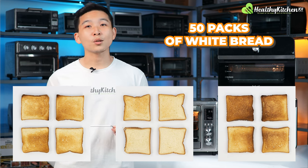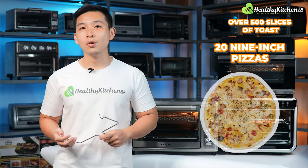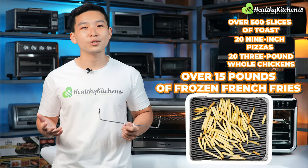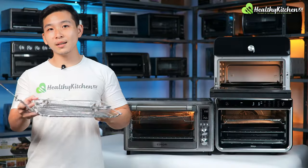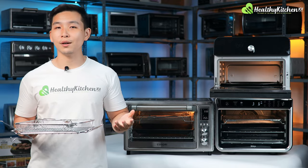Our testing procedures for toaster ovens were already designed with the inclusion of air fryer toaster ovens in mind, so they required no changes. Nonetheless, there were a few things that we noticed after toasting over 50 packs of white bread — that's over 500 slices of toast — baking more than 20 9-inch pizzas, roasting not just 20 3-pound whole chickens, and air frying something over 15 pounds of frozen french fries that we would like to point out. We don't use the air fryer baskets for toasting bread since most ovens don't operate the convection fan while toasting anyway, and it's also because air fryer baskets are usually smaller than the oven racks, so we won't be able to make full use of the oven's capacity.